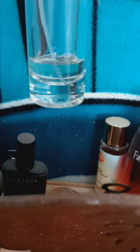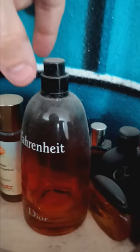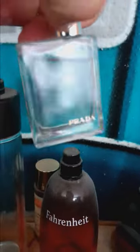Here we have Armani Code — I've used almost all of it. This was a tester, not an official bottle. Very nice fresh scent, I bought this back in 2016 spring. I also have a blackberry apricot face wash. Here's Dior Fahrenheit, here is Perry Ellis 360 mini cologne, here's Calvin Klein One, and here is Prada.